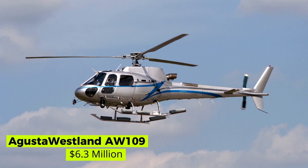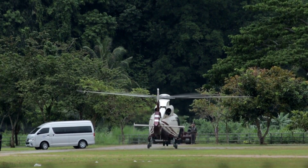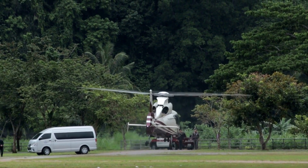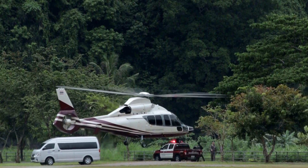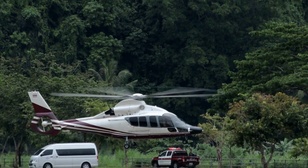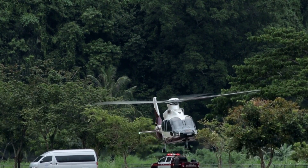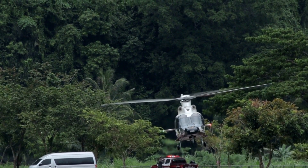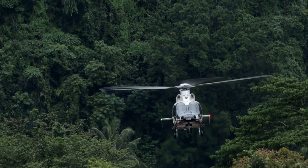Augusta Westland AW109 — $6.3 million. The Augusta Westland AW109 is a twin-engine, light-weight helicopter manufactured by a collaboration of an Italian and a British company. The AW109 can reach a top speed of 285 km/h and travel as far as 932 km. Its primary users are the Italian Army, South Africa Air Force, Swiss Air Rescue, Royal New Zealand Air Force, and many more.